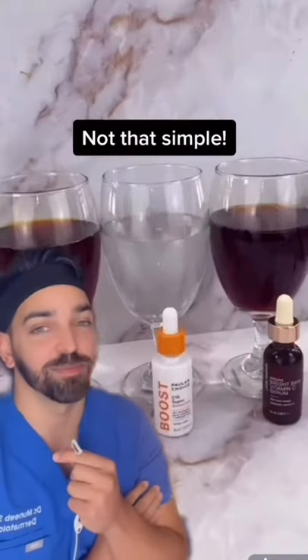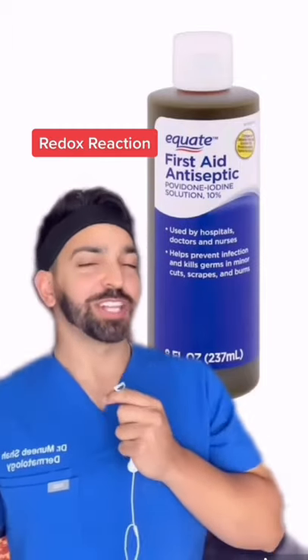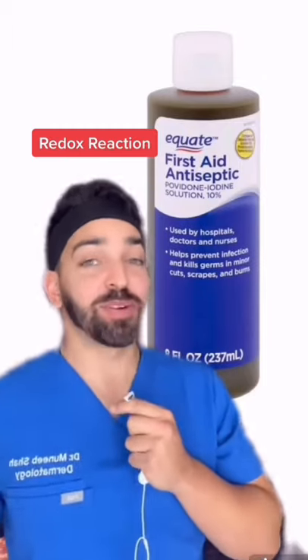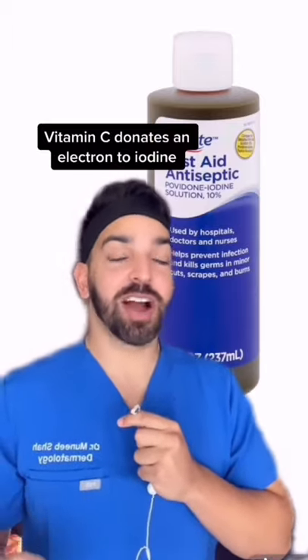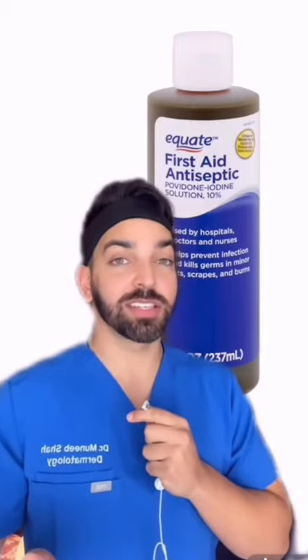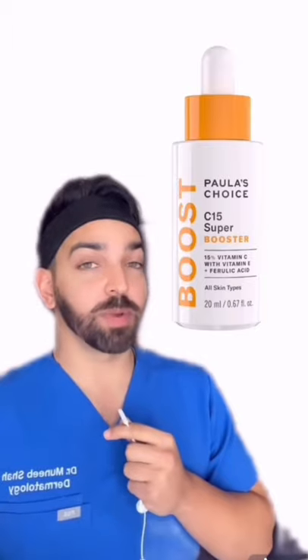Unfortunately, it's not that simple. What's happening here is called a redox reaction, which I learned in chemistry class and never thought would come up in my life again — but this is the moment. Vitamin C is donating an electron to iodine, which turns it colorless. But the reaction only works if you use the active form of vitamin C: ascorbic acid.